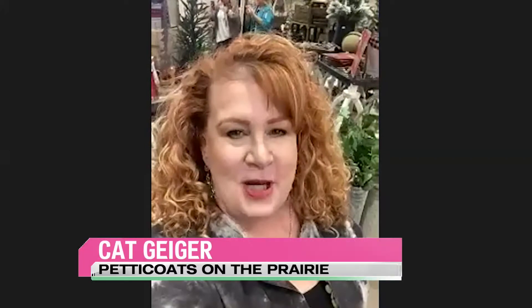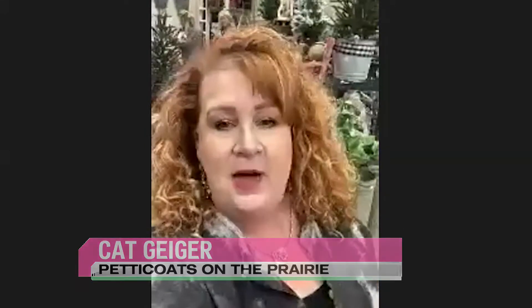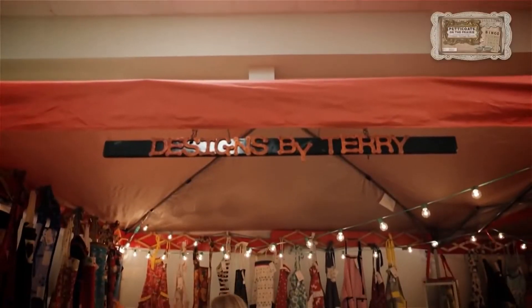Welcome back, everybody. Kat is joining me all the way out at Petticoats on the Prairie Vintage Market happening this weekend. How's it going, Kat? It is going great. The doors just opened at 10 o'clock and we go until 6 o'clock today. And Saturday is 9 to 5, so it is starting out great. We've got a great crowd already.